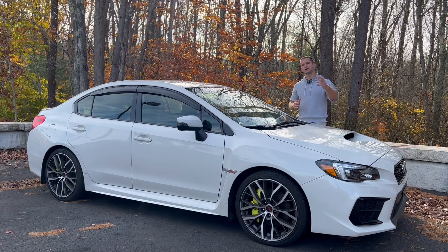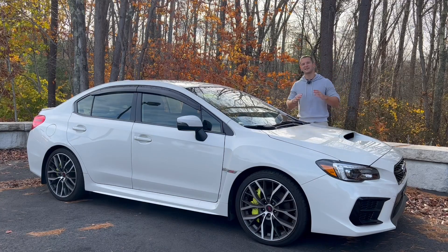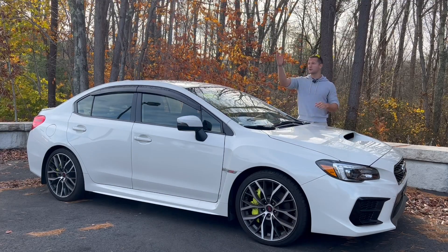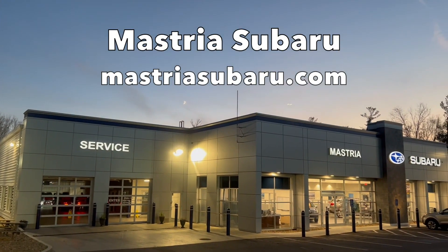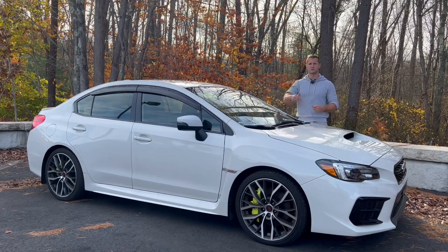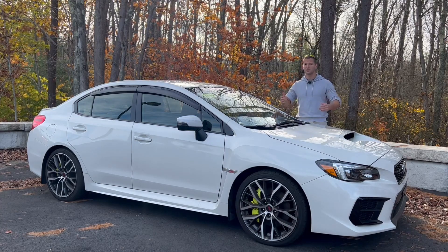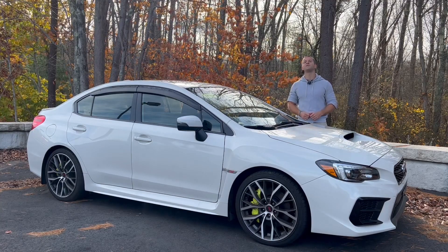Thank you all so much for tuning in and watching my review of the last of the breed — the 2021 Subaru WRX STI. I hope you enjoyed it and learned a little something about the STI. If you want to come see this car or one of their many other cars on the lot, come check it out at Mastria Subaru on Route 44 in Raynham, Massachusetts. I will put all of their contact information, including their website links, phone number, and address in the description below. Thank you so much to those guys for letting me borrow this car for the day. Like and subscribe to the channel — it really helps me grow and it means the world to me. Take care, stay safe out there, and I'll see you on the next review. Have a great rest of your day. Bye.